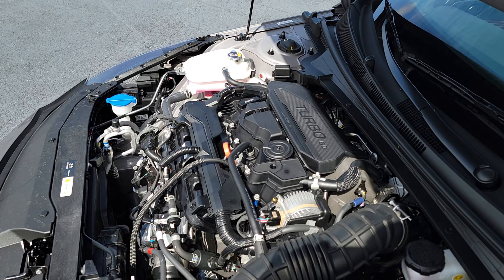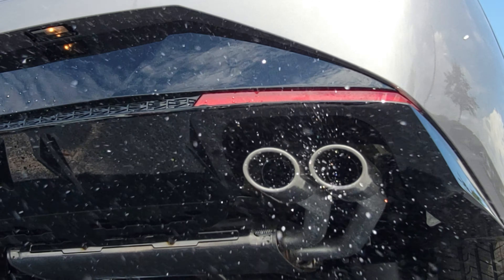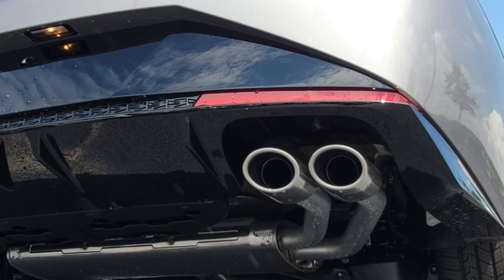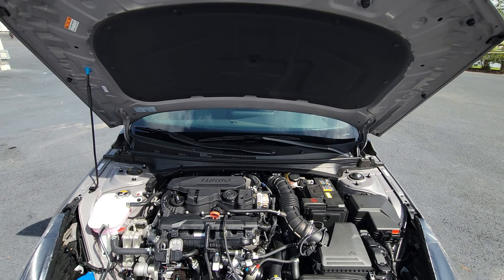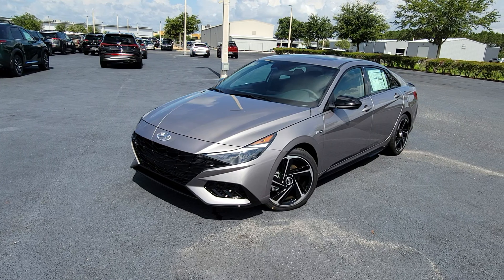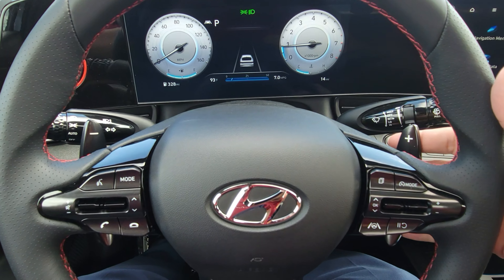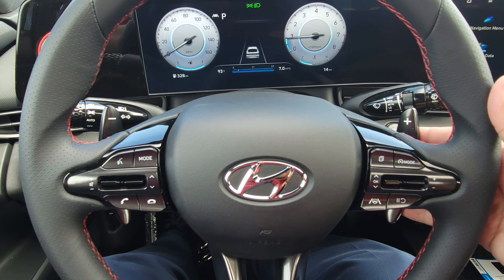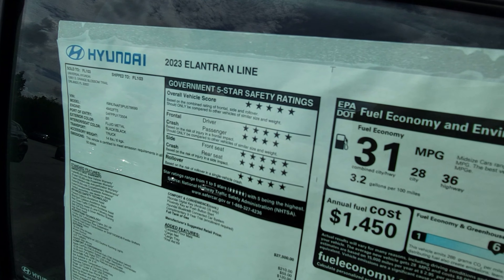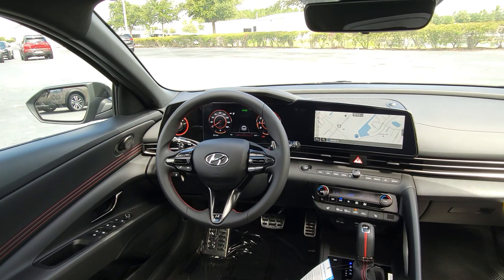Under the hood the N-Line brings a turbocharged engine cranking out 201 horsepower. The N-Line is also the first Elantra to feature a dual-clutch automatic transmission, giving you very fast shifts that you can control with paddle shifters. For those who want an exciting drive without breaking the bank on fuel, the Elantra N-Line still delivers a combined city/highway average of 31 miles per gallon.